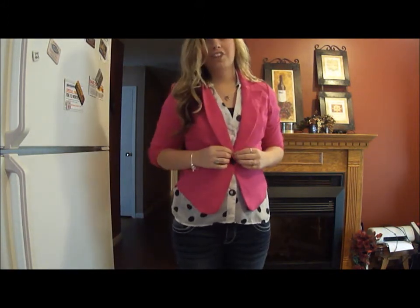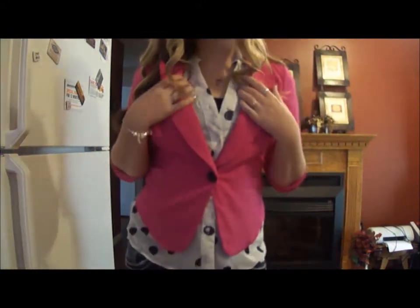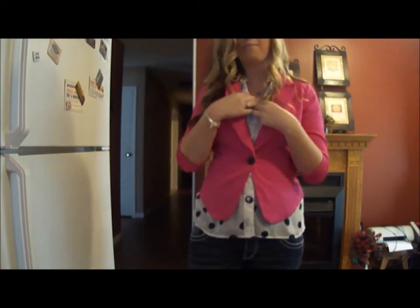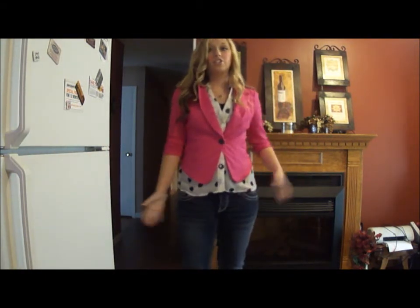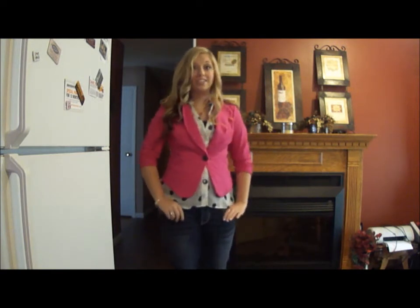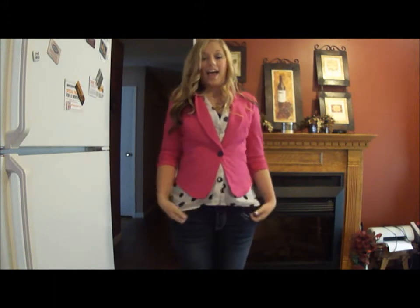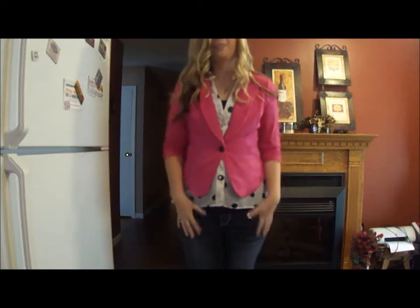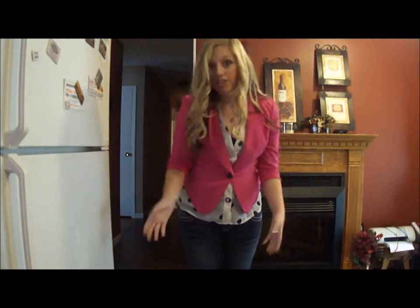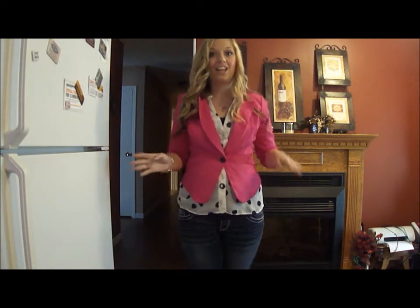So this blazer is actually from Charlotte Russe. I'm wearing this sheer shirt with polka dots on it, and it's so cute to have the little polka dots poking through. This is from Forever 21. And my jeans are just my buckle jeans from the brand Silver — simple dark wash jeans. I also have a black tank top on underneath. I really like this outfit, and you can also take a black skirt if you have to go work at the office after school or something, and it totally transforms this outfit into a very business-y look.